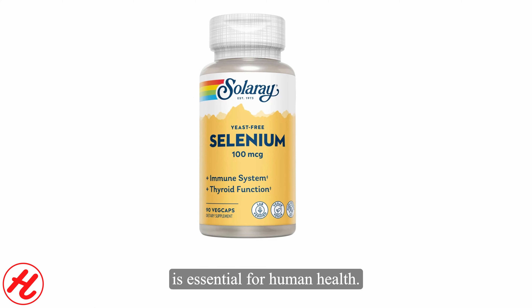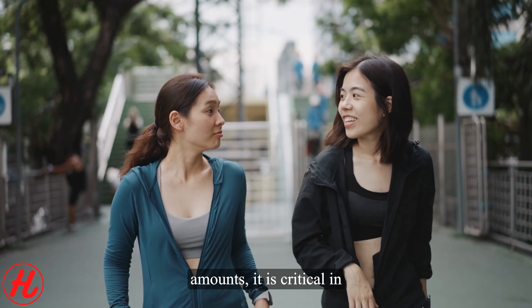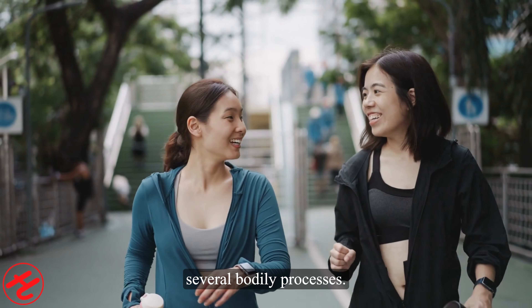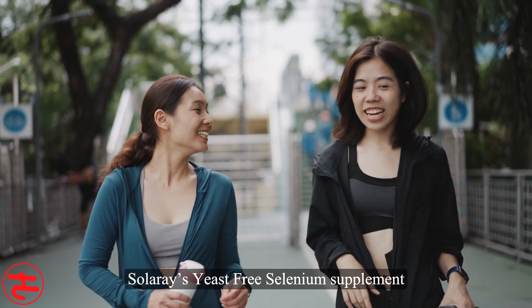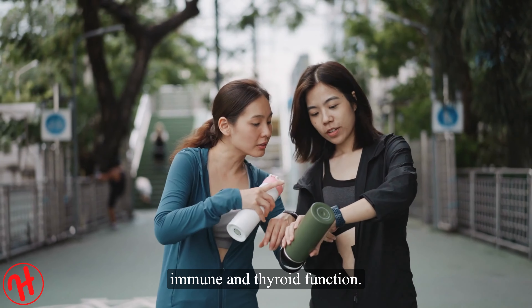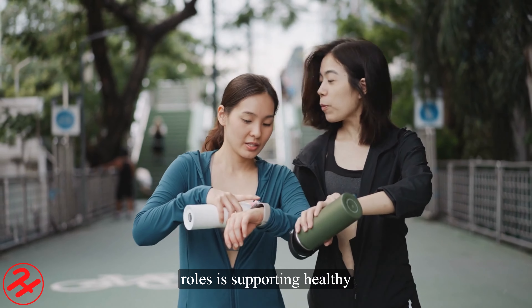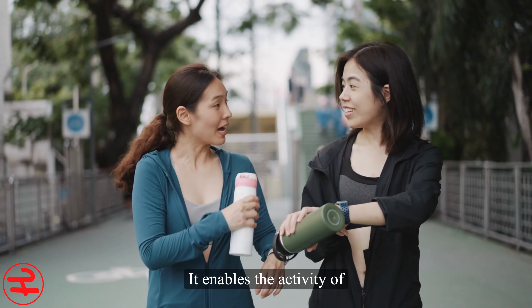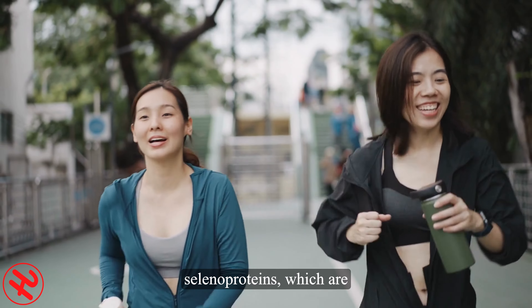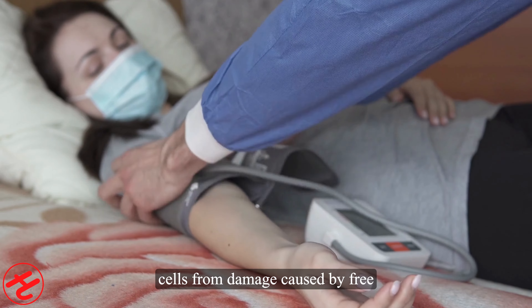Welcome viewers. In today's video, we will be taking a closer look at Solaray's yeast-free selenium supplement and discussing how it can support immune and thyroid health through its high-absorption selenium content. Selenium is an essential mineral that plays a crucial role in many body processes, yet many people don't get enough from dietary sources alone. Stay tuned as we break down the critical health benefits of selenium and see how Solaray's formulation stands out.